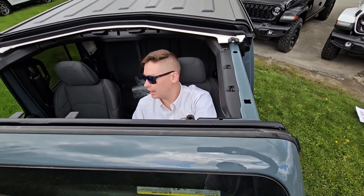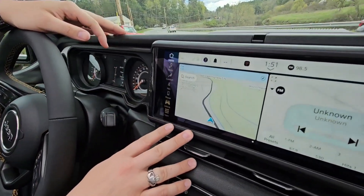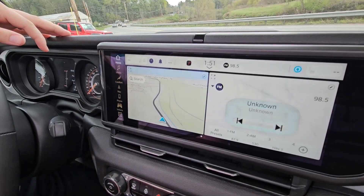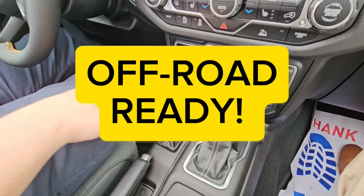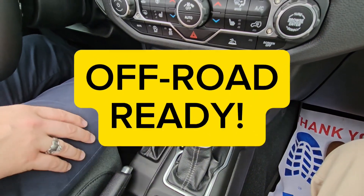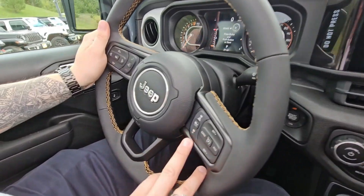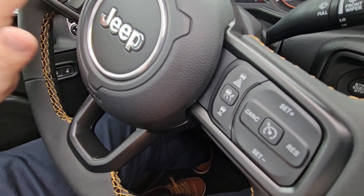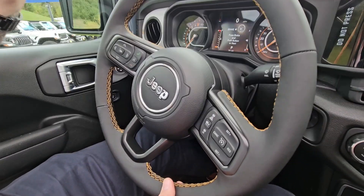Once you jump inside this thing, you have plenty of features. You got the 12.3-inch display, heated steering wheel, heated seats, four-wheel drive axle lock, the sliding rear window, cloth seats, adaptive cruise control, and hands-free Apple CarPlay and Android Auto. Really well equipped for the money.